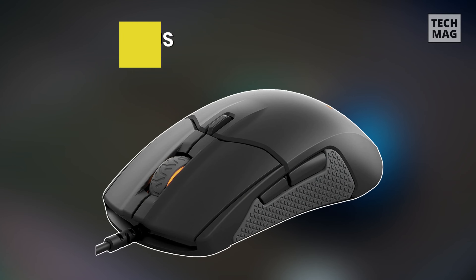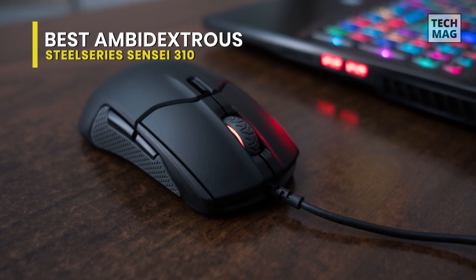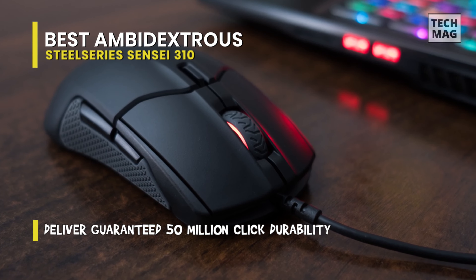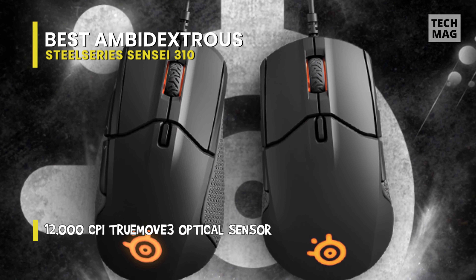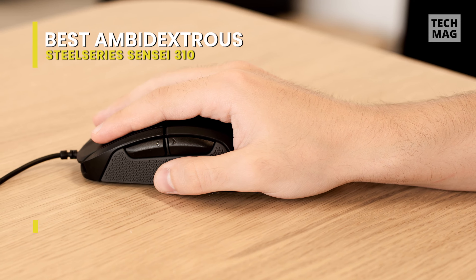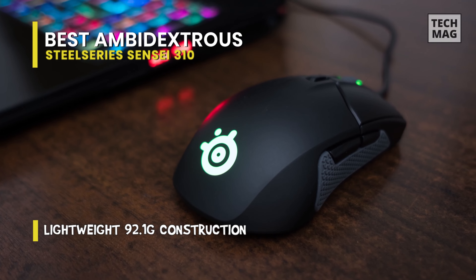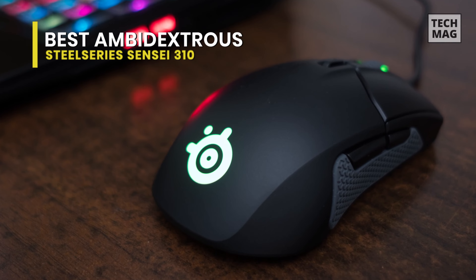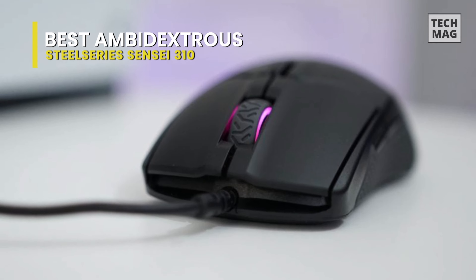Best Ambidextrous: SteelSeries Sensei 310. If the Glorious Model O is the best lightweight mouse with ambidextrous quality, then the SteelSeries Sensei 310 has to be the best ambidextrous mouse around. It gives supreme comfort and versatility for both claw and fingertip grip styles. The design emphasizes a core of fiber-reinforced plastic, FRP — the same material used in advanced engineering structures ranging from ships to aircraft to even spacecraft. So the core of this mouse is made of the same thing rockets are made of.